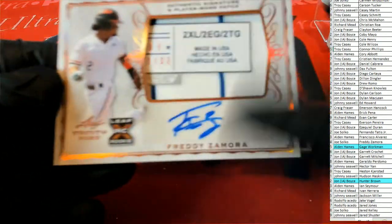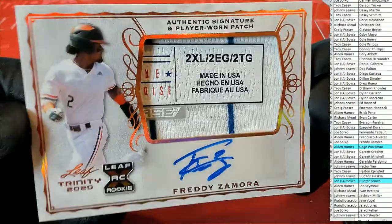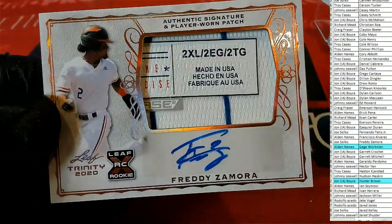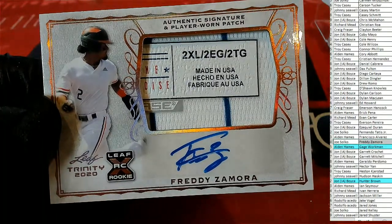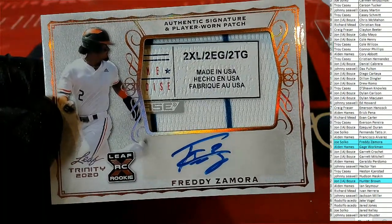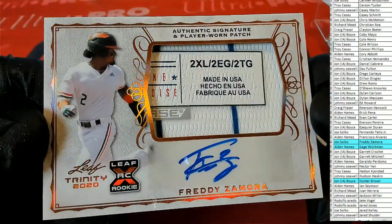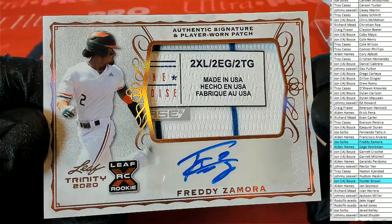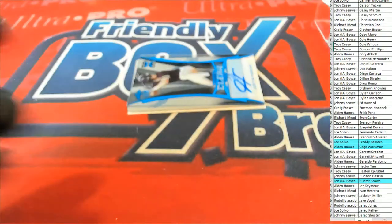Next one is Freddy Zamora. Nice tag. Leaf XRC rookie. Freddy Zamora and it's Joe S. There you go, Joe — breaks your streak, man. Nice tag right there. Cool base.